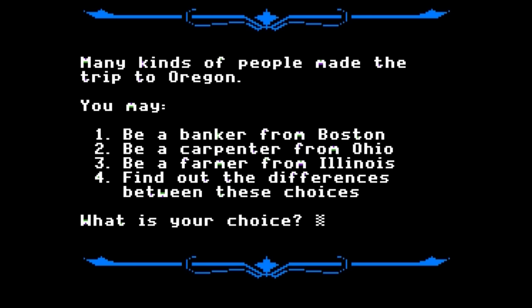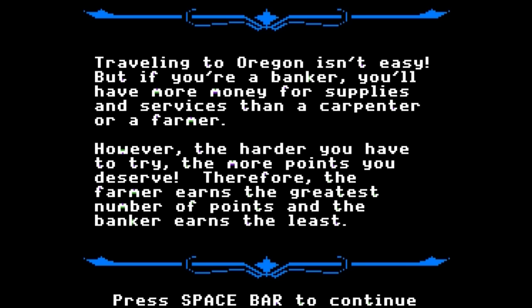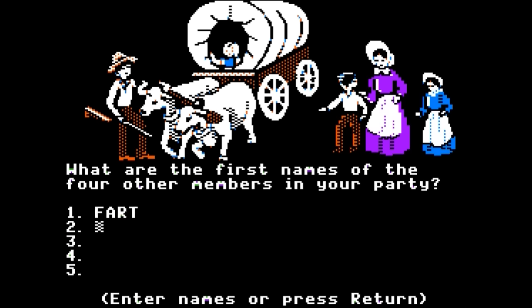Starting the game will present you with three different people you can be. Who you choose will determine how much money you start off with — and seriously, why would you not pick the banker? This is a fantasy. Why would I want to play as a poor farmer? Sure, it'll get you more points in the end, but screw that. Next, you're given the option to name yourself, and man, do I have some memories with this. The game will use whatever you type in here throughout the entire game. Give kids total freedom and they'll probably do something immature soon enough, like naming themselves Fart, or something much, much worse. In fact, I learned several new words as a kid playing this game on the public library computer.